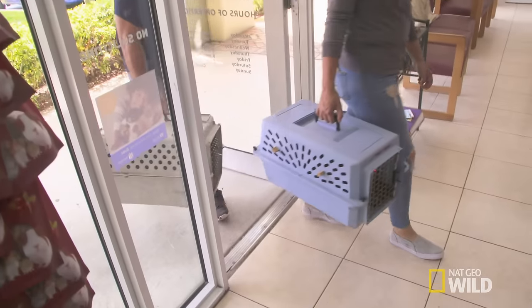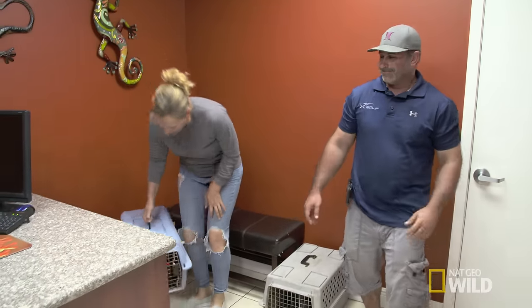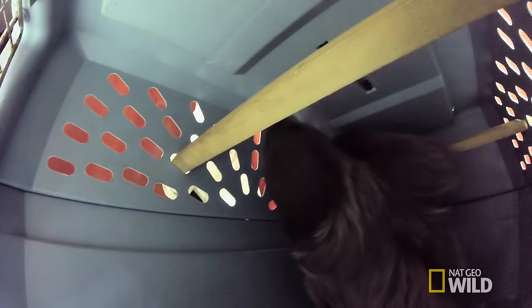Two animals arrive at the clinic that are so unusual, Dr. T can't believe her luck. I'm about to go see two very unusual animals I don't typically see every day. One is called a tamandua — it's a small South American anteater — and the other is actually a two-toed sloth. So this should be really exciting.